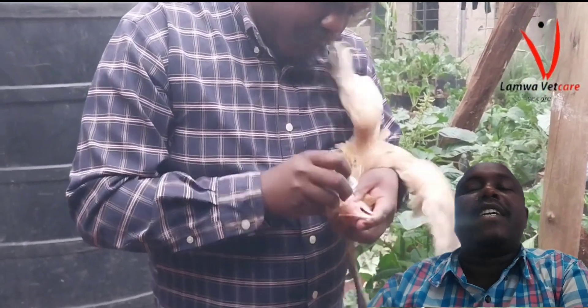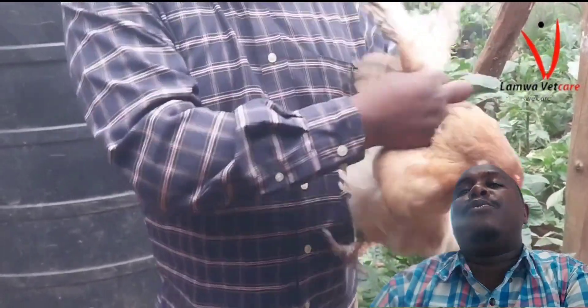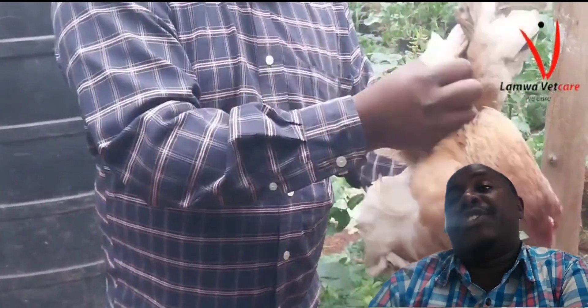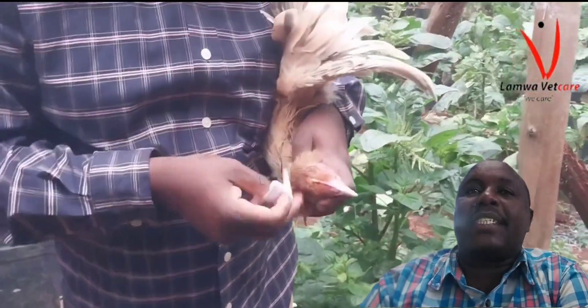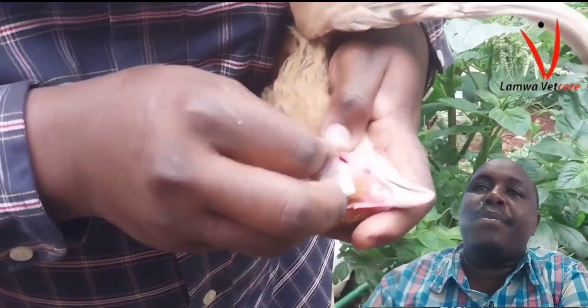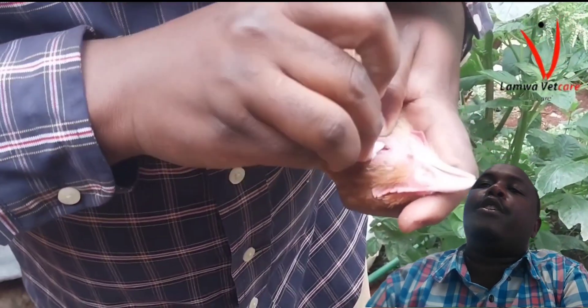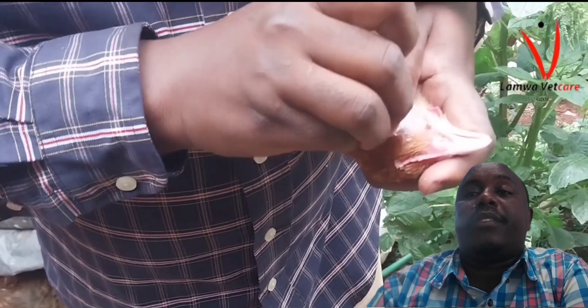Laboratory tests and history are also important. Providing your veterinarian with a detailed history of your flock's health and recent movements can aid in diagnosis. It may help in identifying potential sources of infection and tracing the disease spread.